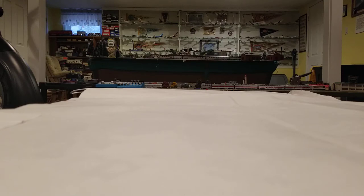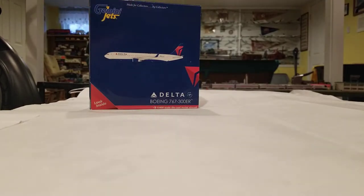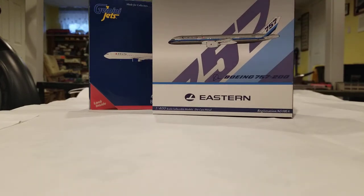Sorry that I haven't been posting in a while — it's just that I've been super busy with school and then holidays and visiting with family. I'll definitely be putting out more videos very soon. But that's enough talk, let's get on with our review. Our first model is a Delta 767-300ER by Gemini Jets, and our second model is an Eastern Airlines 757-200, and that is going to be an NG model.